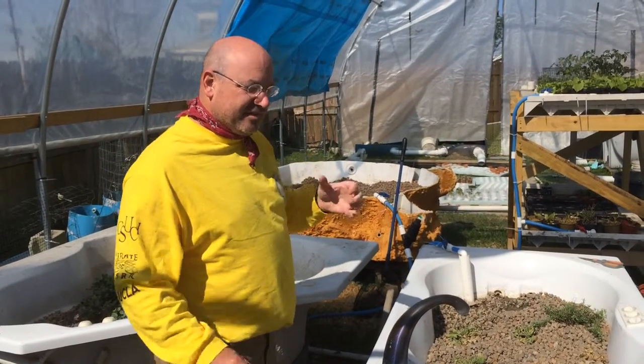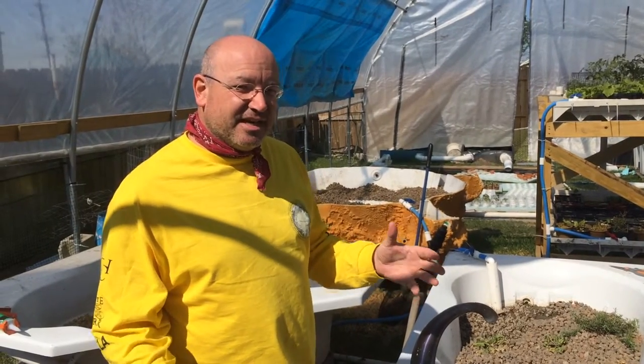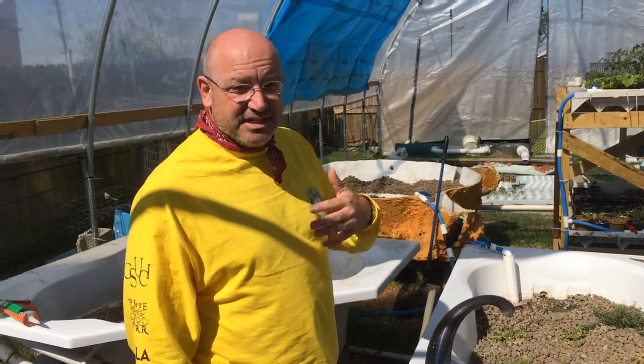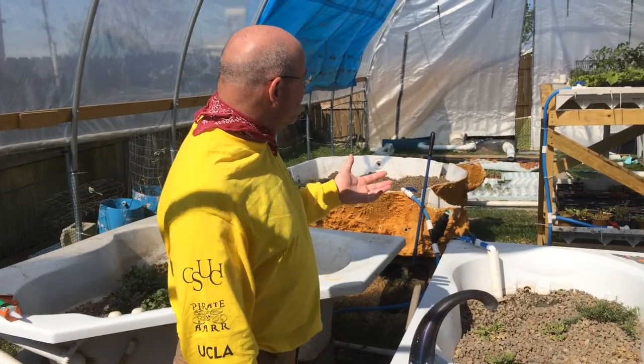The goal here is to have a standing stock of about 500 pounds of fish biomass at any one time. They're shooting for about 200 catfish in there, each about two-and-a-half pounds. And then they would just be harvesting continuously — harvesting the plants continuously, harvesting the fish continuously.